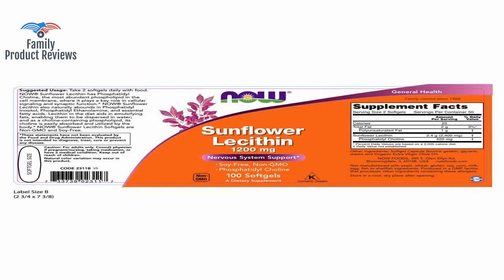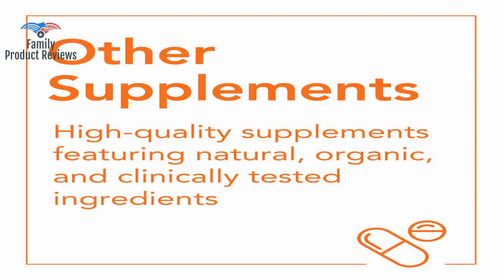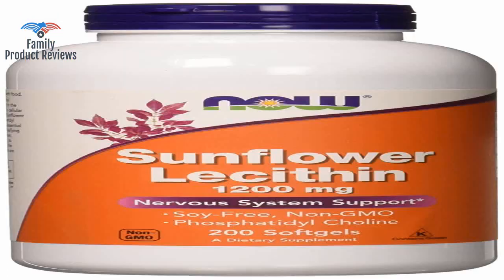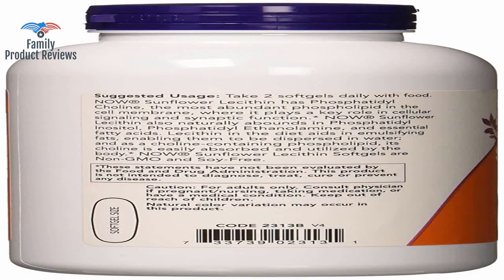Disclaimer: note that this is a therapy to help with plugged ducts, which can lead to mastitis — not a treatment for mastitis, which is an infection and should be treated with antibiotics.